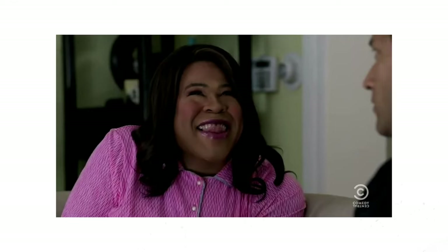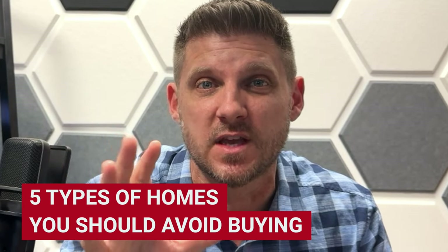Have you ever walked into a house and thought to yourself, 'I love it,' only to find out that it was a complete disaster waiting to happen? Today I'm going to reveal the five types of homes that you should absolutely avoid buying.